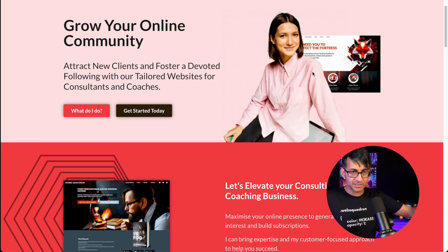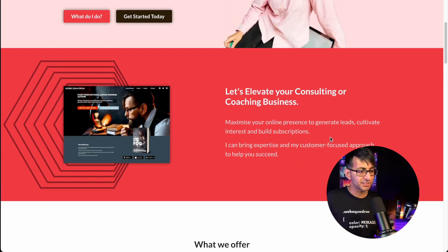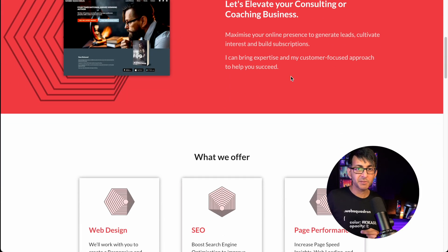Container two reinforces what we said in container one — we have another website image. 'Let's elevate your consulting and coaching business,' reinforcing the earlier message. 'Maximize your online presence, generate leads, build subscriptions. I can bring expertise and a customer-based approach to help you succeed.' Use active words. Don't say 'I think we can succeed if we work well together' — don't be passive, be active. But don't be forceful or blase either. Position yourself at the level of a professional that these clients would want to work with — convince them you're the right person for the job.